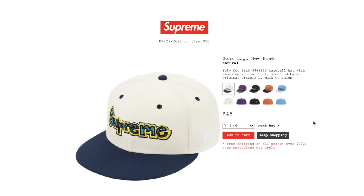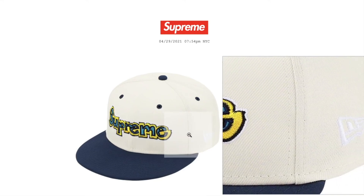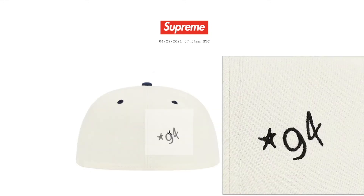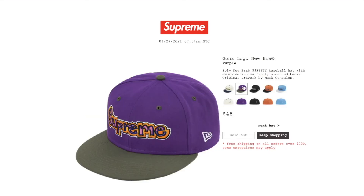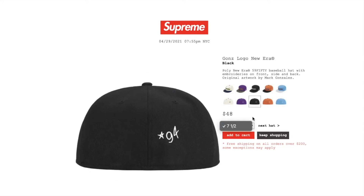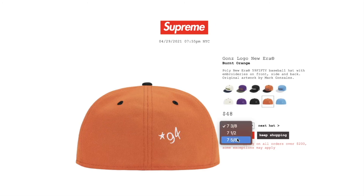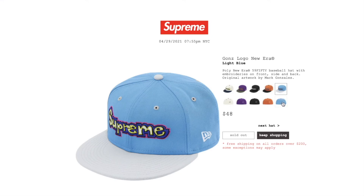This one is the Guns Logo New Era in natural color. Retail price on this is $48. Sizes 7-1/4, 7-3/8, 7-1/2, and 7-5/8 are available. Poly New Era 59Fifty baseball hat with embroidery on front, side, and back — original artwork by Mark Gonzalez. Supreme in colorful stitching on the front, New Era in white stitching on the side, and a star on the back. Purple color is sold out. Black has size 7-1/2 left. Burnt orange has 7-3/8, 7-1/2, and 7-5/8. Light blue is sold out.